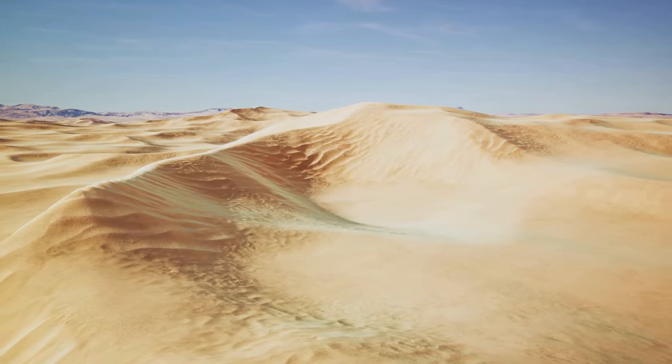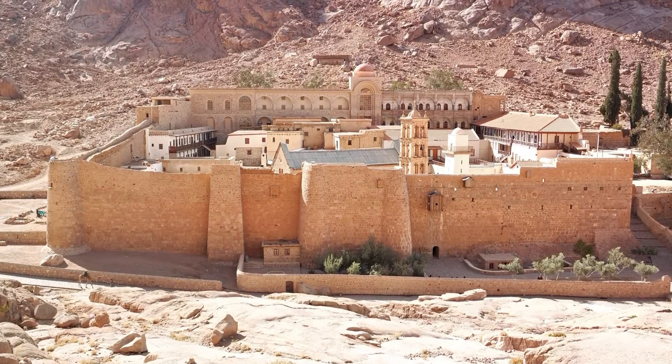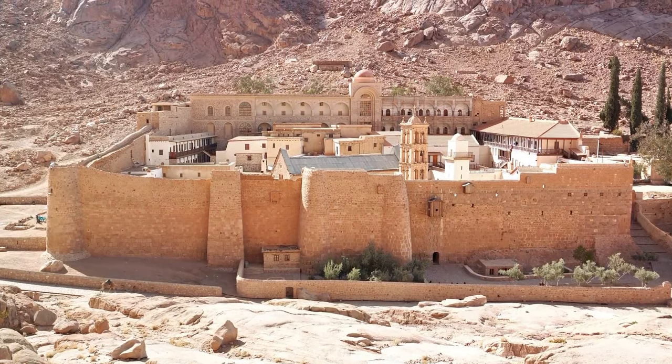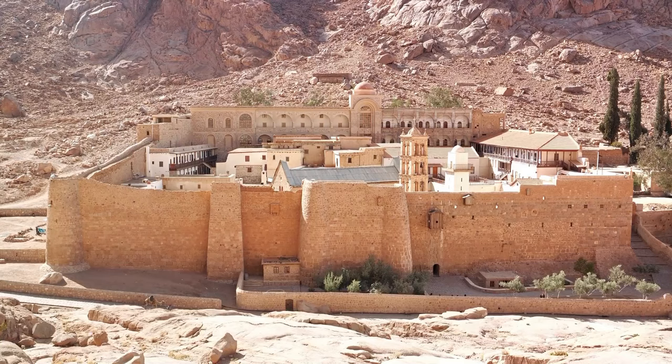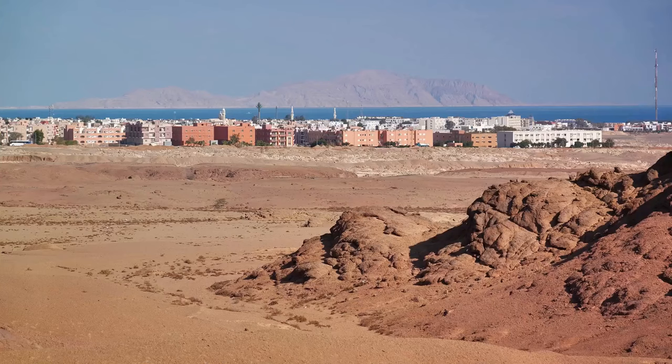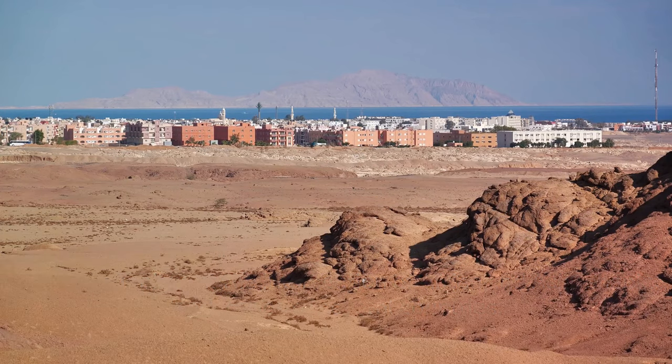So the Sinai subplate is not just a piece of the puzzle, but an influential player in the larger tectonic game, shaping the landscapes of Egypt, Israel, and Jordan. It's a testament to the dynamic nature of our planet, constantly changing and evolving over time. The Sinai subplate sits right at the intersection of Africa and Asia, shaping the landscapes of several countries.